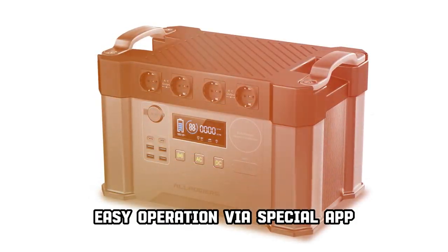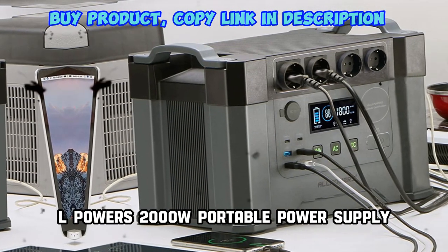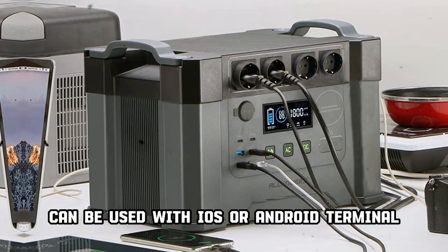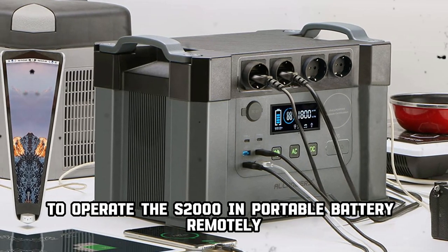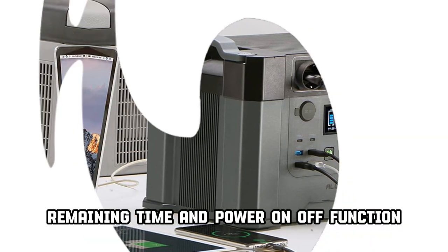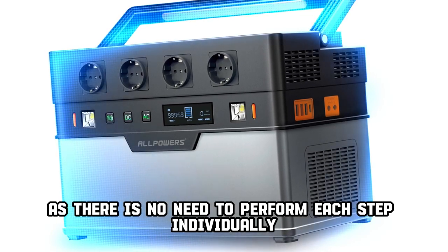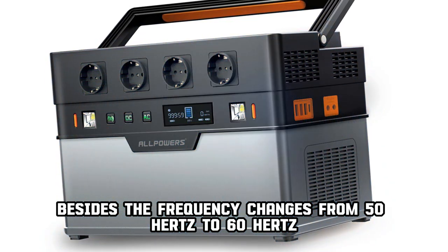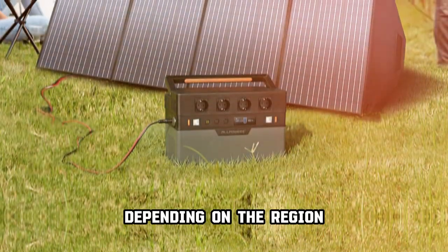Easy operation via a dedicated app, with switchable 50Hz/60Hz home battery modes. Alpower's 2000W portable power supply can be operated remotely using iOS or Android devices. Since battery level, remaining time, and power on/off functions are controlled from the terminal, there is no need to perform each step individually. The frequency can also be changed from 50Hz to 60Hz depending on the region.